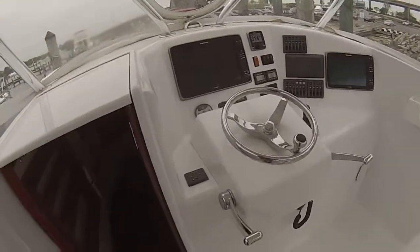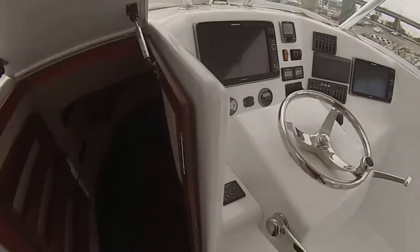Loaded Raymarine electronics, FLIR camera. Perfect boat to go over to the Bahamas, fish the Chesapeake, go up to New England.